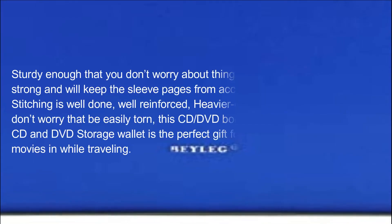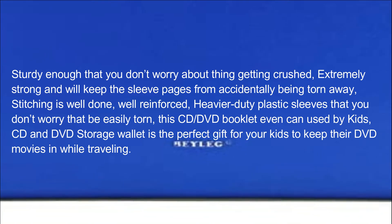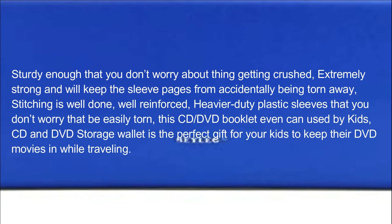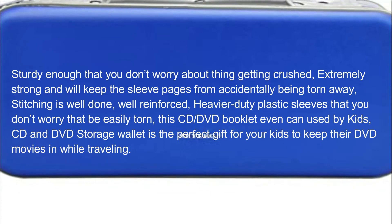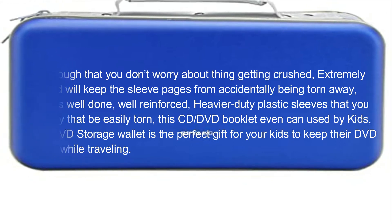Sturdy enough that you don't worry about it getting crushed, extremely strong. It will keep the sleeve pages from accidentally being torn away. Stitching is well done and well reinforced, with heavier duty plastic sleeves that won't be easily torn. This CD DVD booklet can even be used by kids — the CD and DVD storage wallet is the perfect gift for your kids to keep their DVD movies in while traveling.